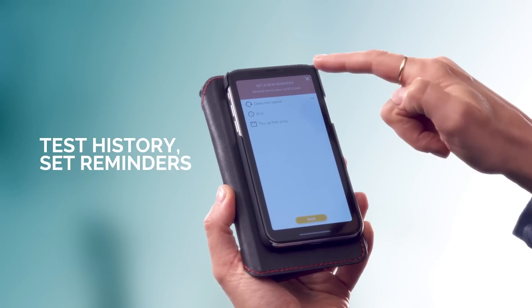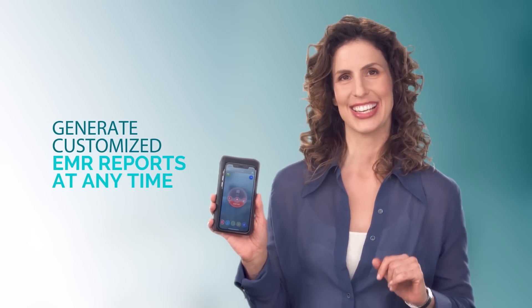You can check your test history, set reminders, and generate customized EMR reports at any time.